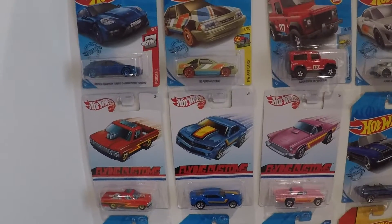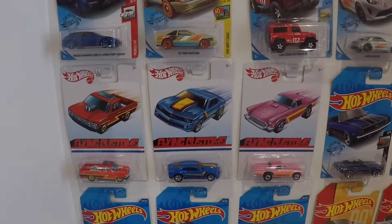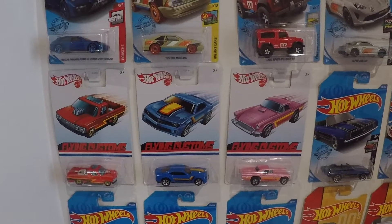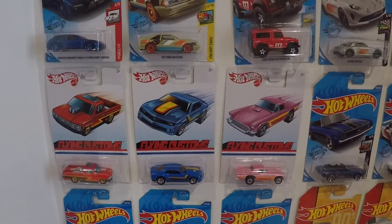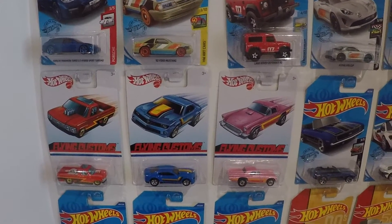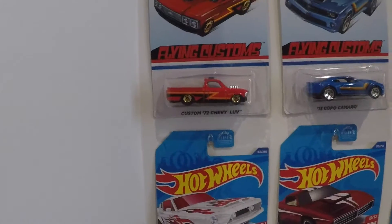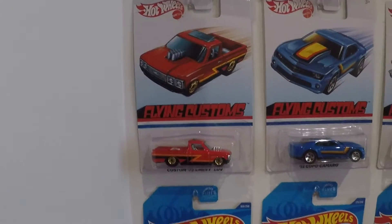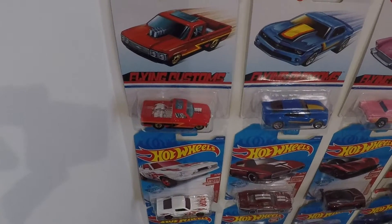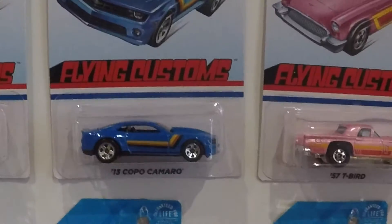Apparently Target is selling these Flying Customs, and there are eight in this series. I was only able to find three of them so far, so I'll be stocking the Targets in my area for the next couple months hoping they get another restock so I can finish out the series. There are some really nice cars just from the three I've got. I have the 72 Chevy Love pickup truck — great paint job, the bed of that truck is all tubbed out, just looks awesome.